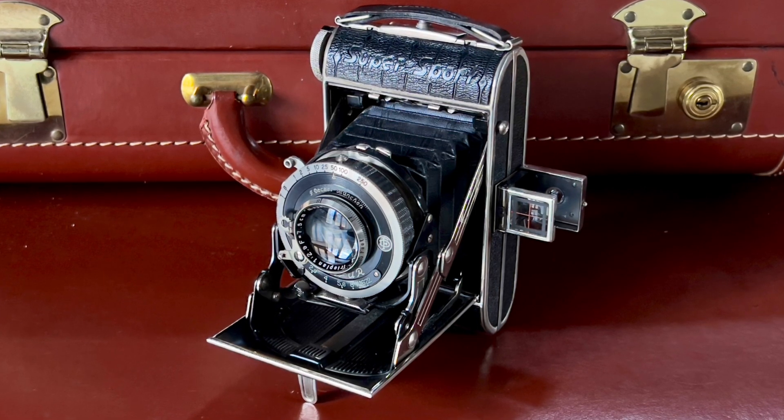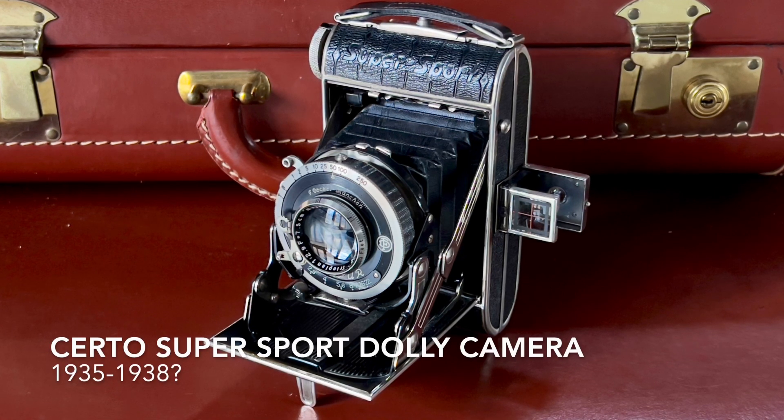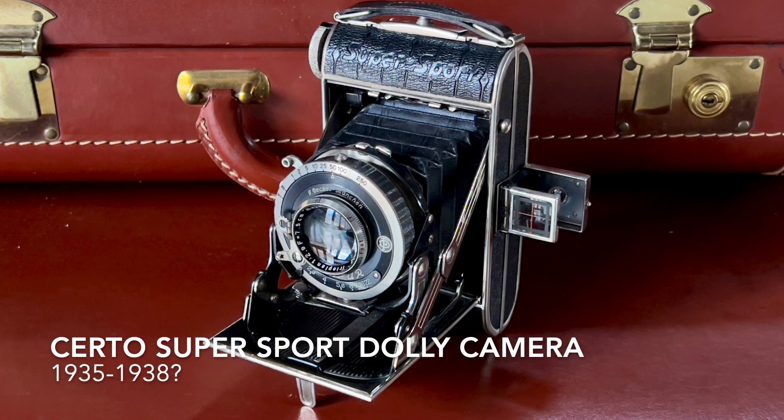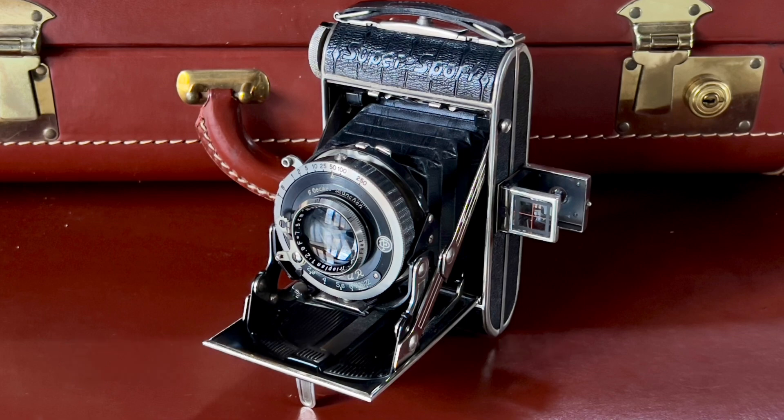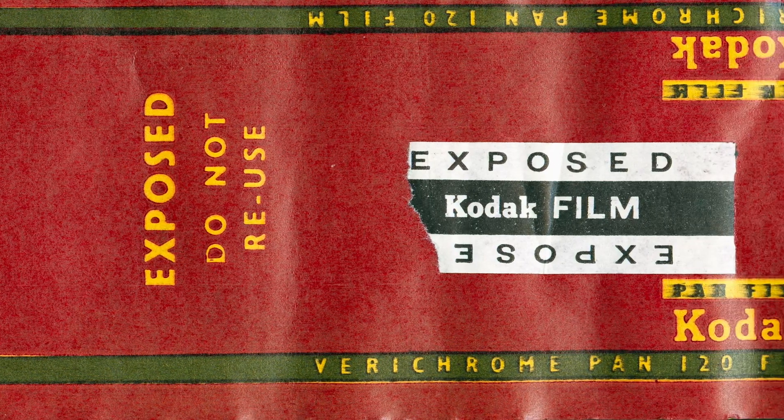Recently I purchased a Certo Super Sport Dolly from probably 1935 to 1938, and it had a roll of Verichrome Pan film on the inside. I was like, wow, this is kind of interesting — it's an older wrapper. Verichrome Pan film came out in 1956 and was discontinued, I think, in 1995 or 1996.